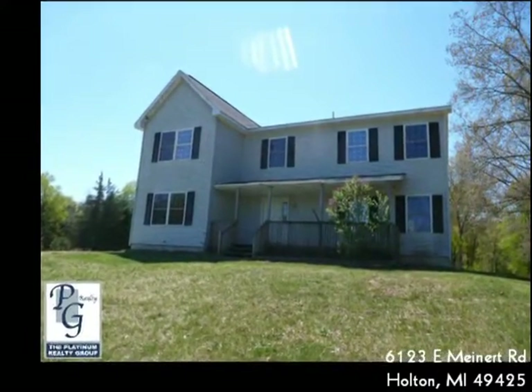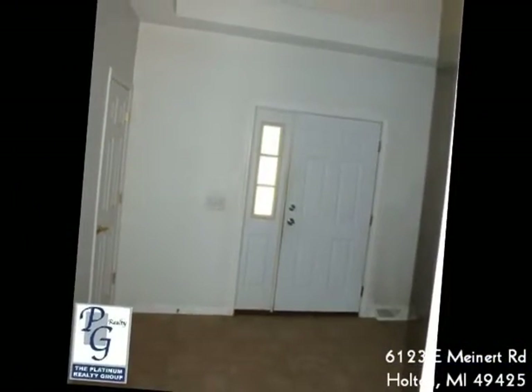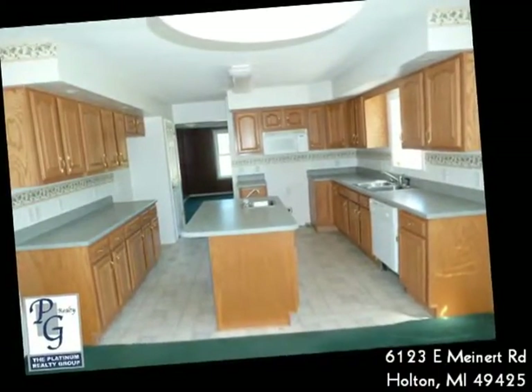This home gives you room to roam both inside and out. It has four bedrooms, two and a half baths, a dining area and formal dining room, large living room, and a family room on almost 10 acres.